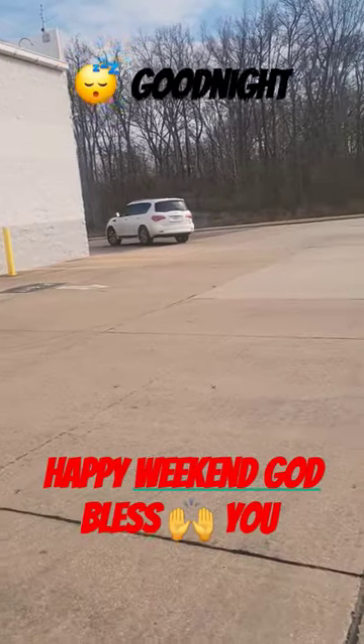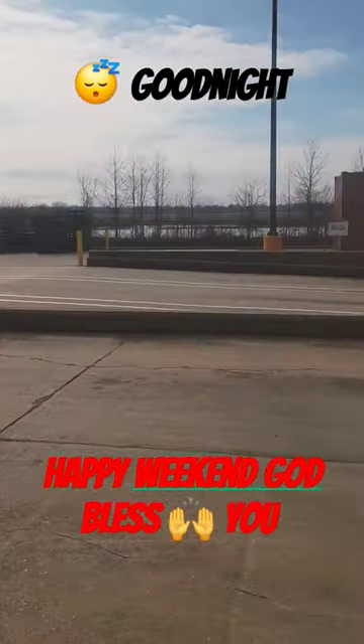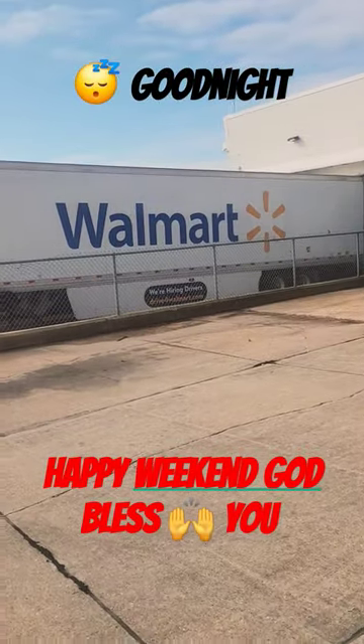Turns out to be a pretty day today, another work day.